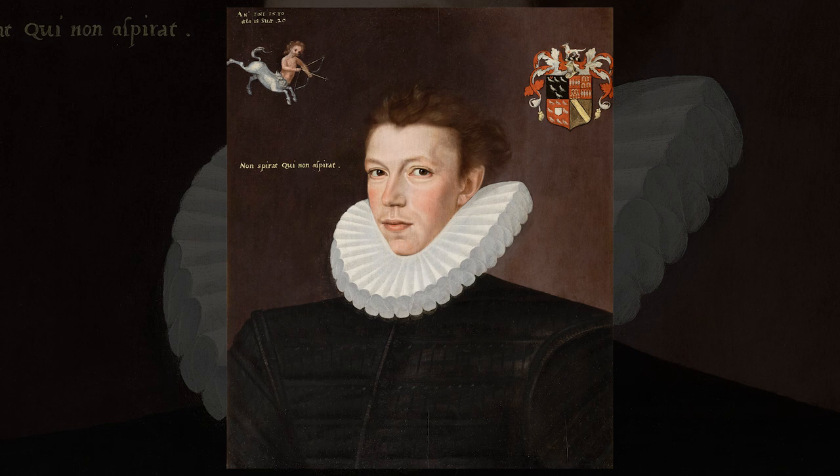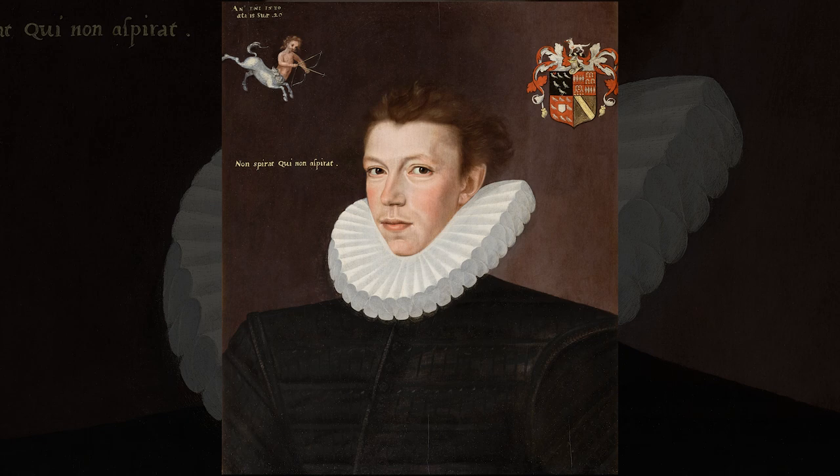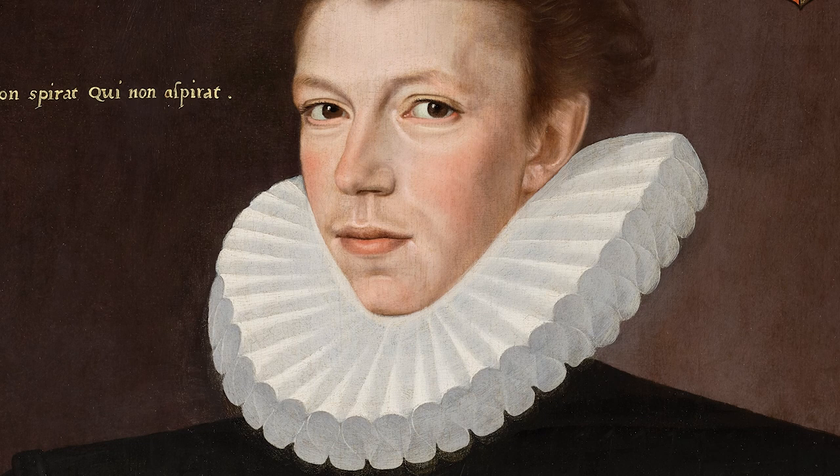This is one of the most engaging portraits of a non-rural subject in our exhibition. It was painted by an artist called George Gower, one of the most talented court painters of the Elizabethan period. The subject is a man called William Arundel, who was a son of Sir Matthew Arundel, a well-known Elizabethan courtier.